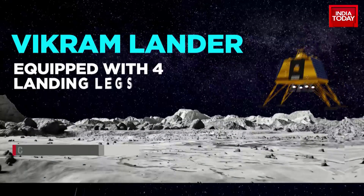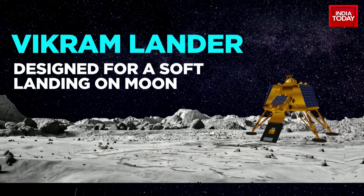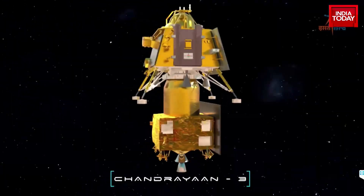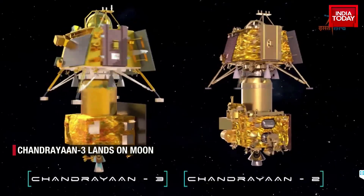Equipped with four landing legs and four landing thrusters of 800 newtons each, Vikram was designed for a soft landing on the moon, and it did that with aplomb. It carries within it a rover named Pragyan. Chandrayaan-3 is largely a replica of its predecessor, Chandrayaan-2.